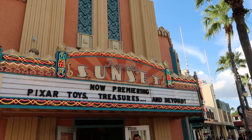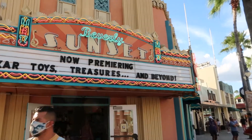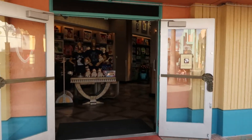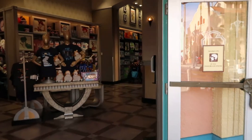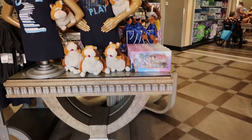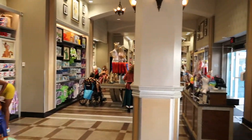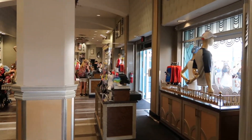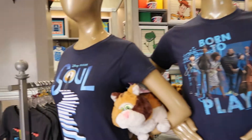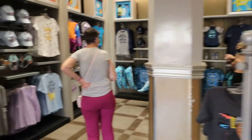Let's head into the Beverly Sunset store and look around, check out some merchandise. I was in here a long time ago, but I think they sold candy and sweets when I was in here last, which was years ago. Looks like a lot of Pixar and non-Stitch stuff now.